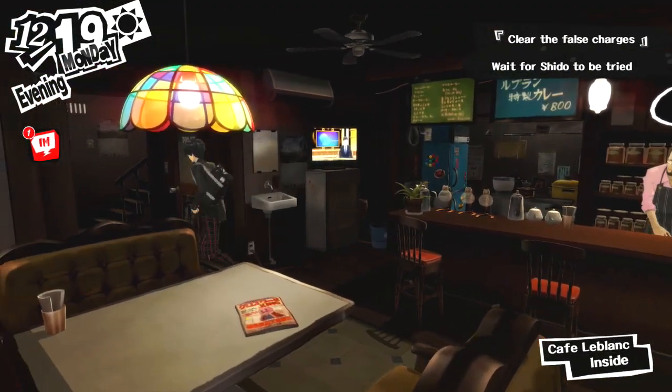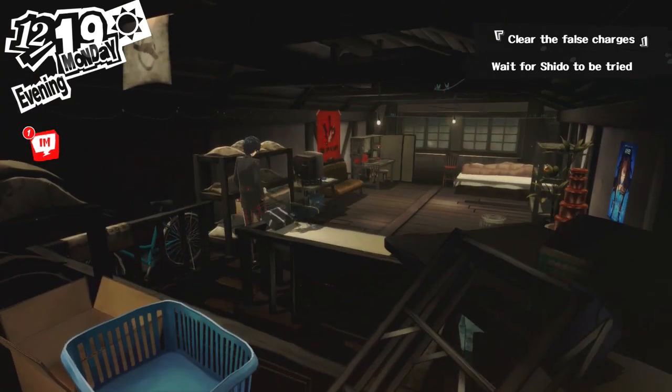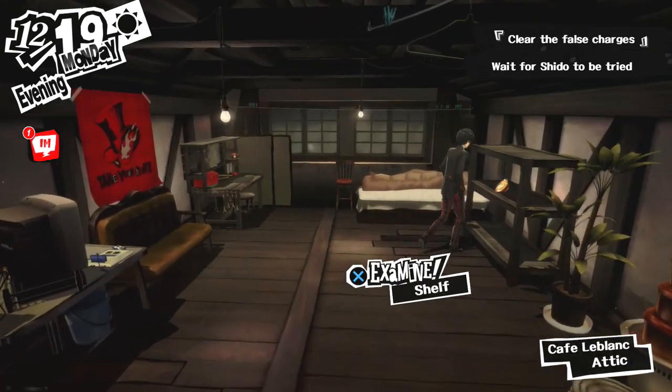Hi guys, welcome to another Persona 5 video. In this one I'll be showing you guys how to unlock the Bookworm Trophy. You need to read a total of 34 books to earn this trophy, so let's start with their locations.